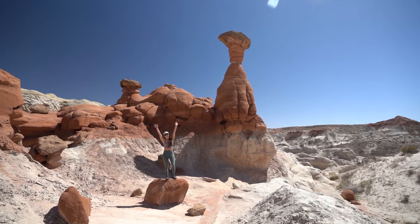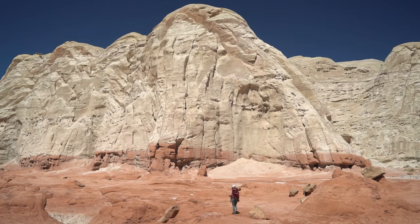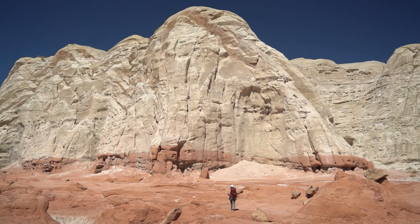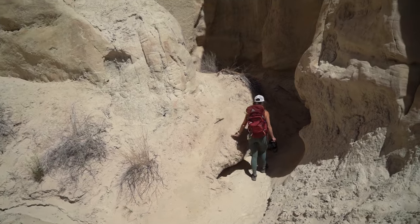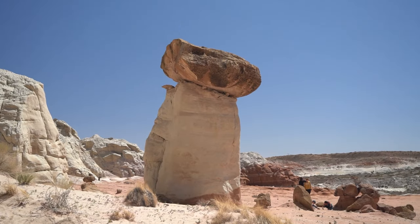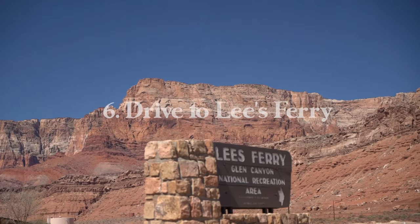We went midday since we had a big drive, but I bet this place would be extra special at sunrise or sunset. It was relatively crowded when we went. Once you make it out to the hoodoos there's a ton of open area to explore — you'll see people spreading out. There are the most popular hoodoos, but you'll find smaller ones as you hike out a little further.